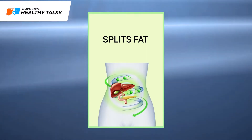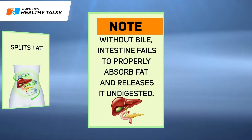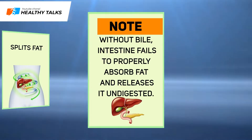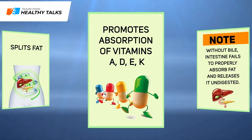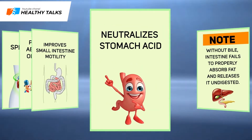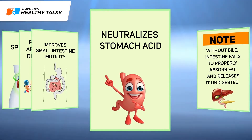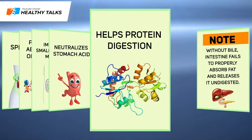Bile performs a bunch of vital functions in your body. It splits fat into smaller globules to facilitate its absorption. Without bile, the intestine is unable to absorb fat and releases it undigested. Bile also promotes absorption of fat-soluble vitamins A, D, E and K, improves small intestine motility, and neutralizes stomach acid and alkalizes the food bolus, thus preventing ulcers in the duodenum.